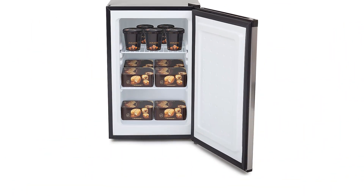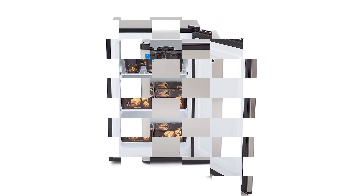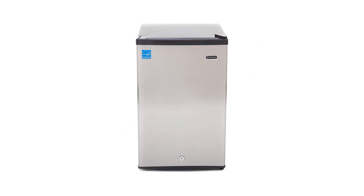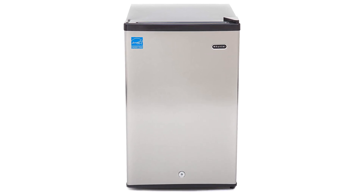Pros: Energy Star rated for energy efficiency. Small and compact size. Features a lock for secure storage. Stainless steel feet for added durability. Cons: Limited storage capacity. Noisy operation.